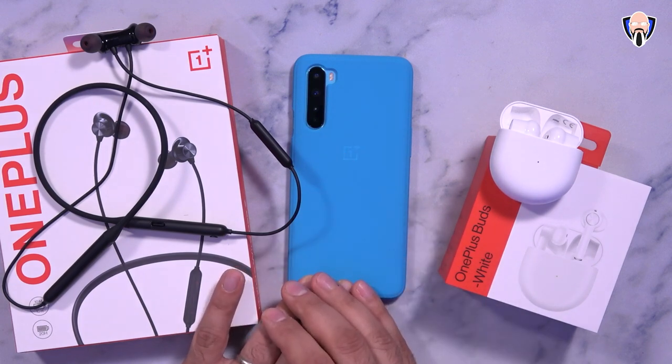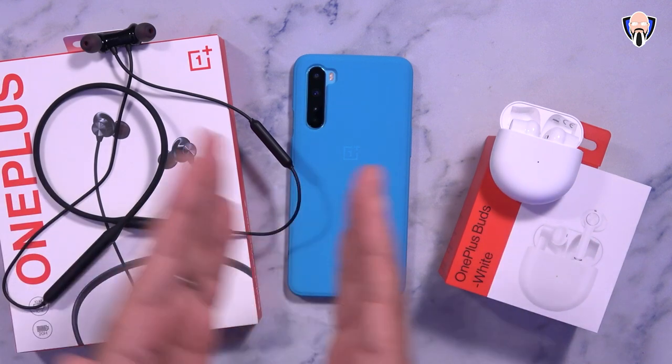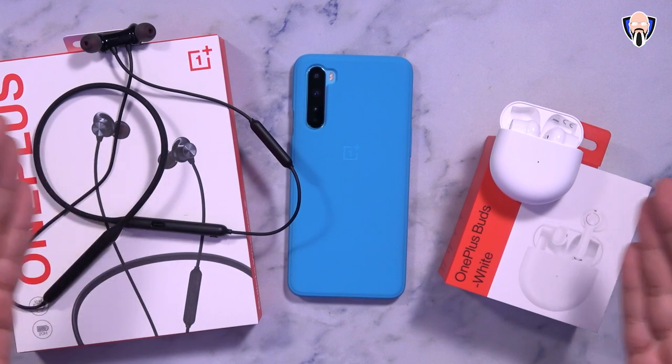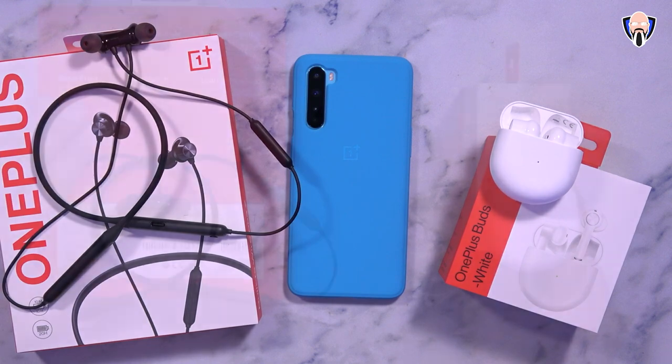We'll test latency between both, assess whether the price point makes sense for what they offer specifically on OnePlus devices. Coincidentally, both headphones work just the same with any other device — I also paired them with my Galaxy S20 Ultra to have that comparison.